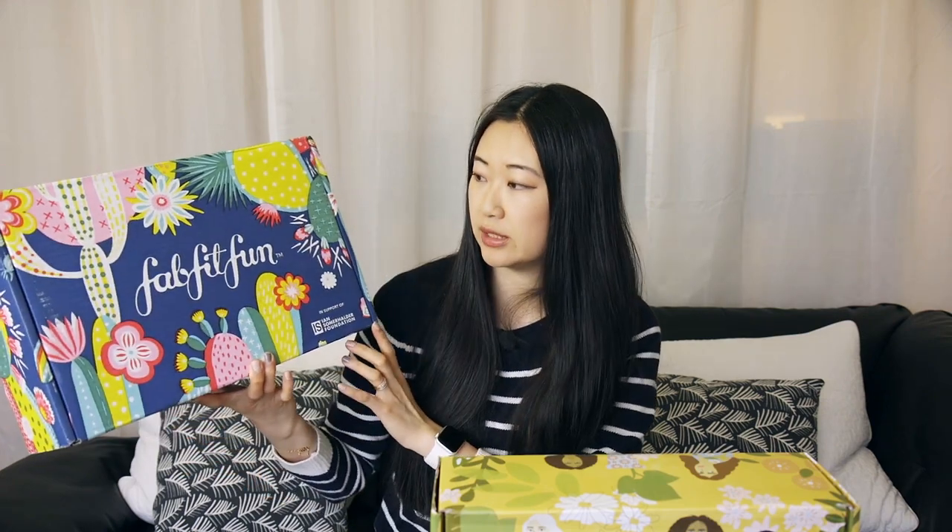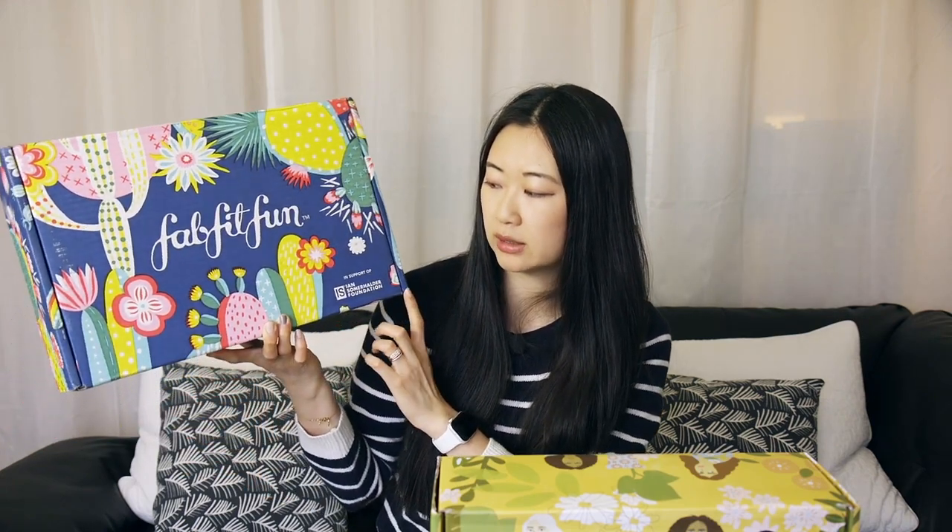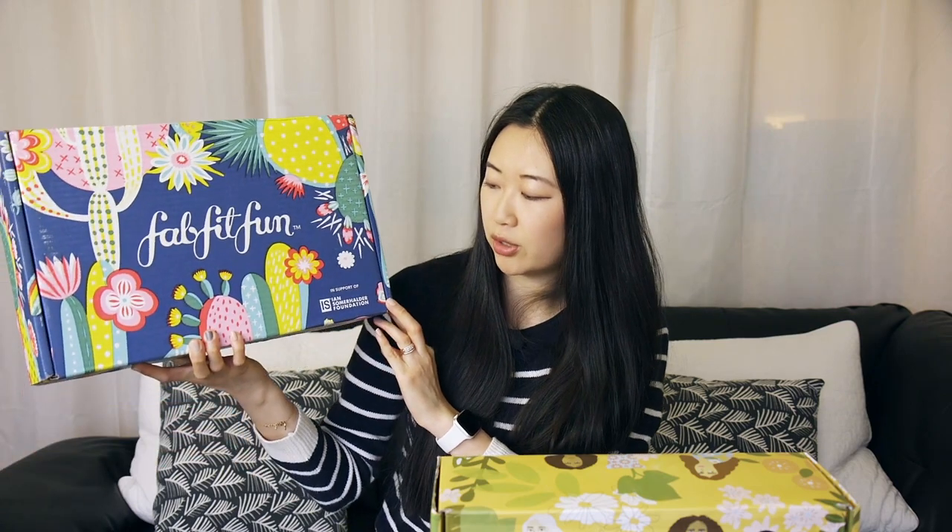A little bit more about the companies themselves. Cosbox is a certified B corporation, which means that they're very transparent about their business practices and the brands that they work with are also very transparent about how they source their products and where and how they're made. And FFF, on the other hand, supports various foundations — for instance, for the Spring 2019 box, they partnered up with the Ian Somerhalder Foundation.